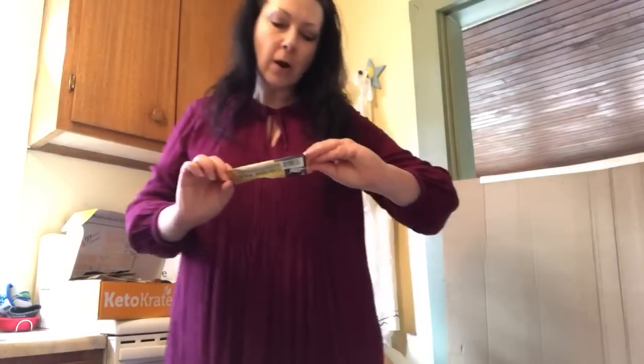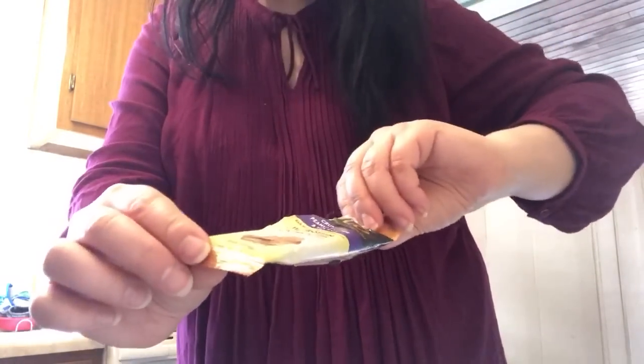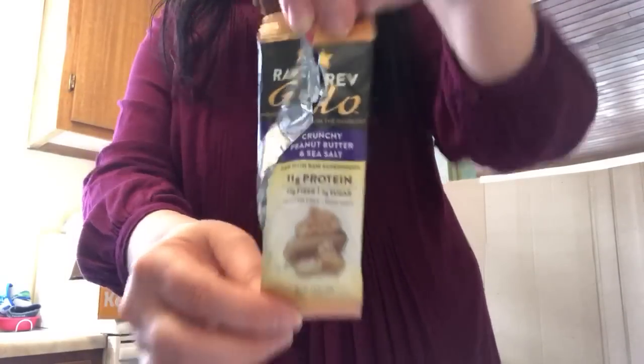This was one of my favorite things from any of my boxes — a Raw Rev Glow peanut butter bar. It was so good. This is definitely going to be one of the things I order in future snacks. The bar had a nice consistency, no fake sweet taste, a really nice peanut butter flavor with some sea salt on it, and it kept me satisfied for a long time. I would definitely recommend that.